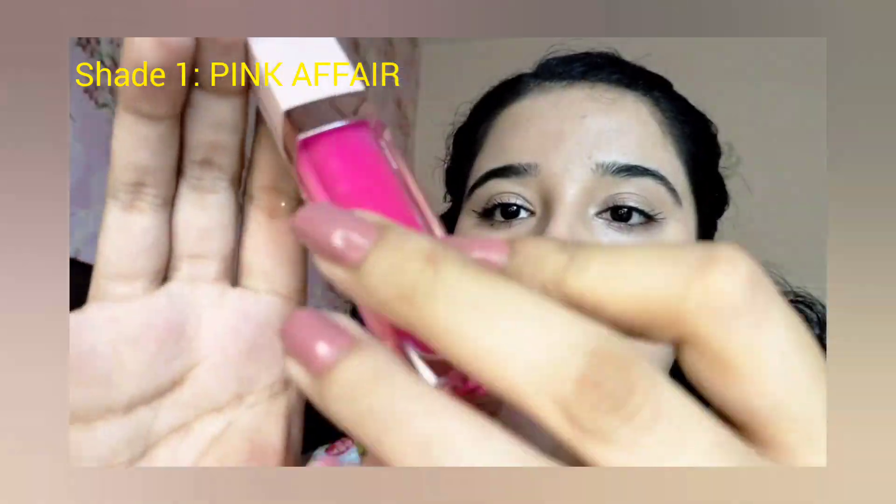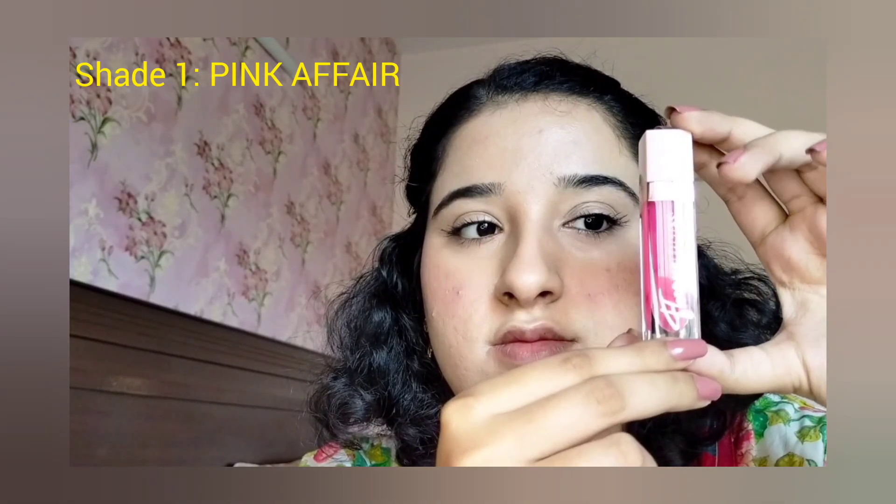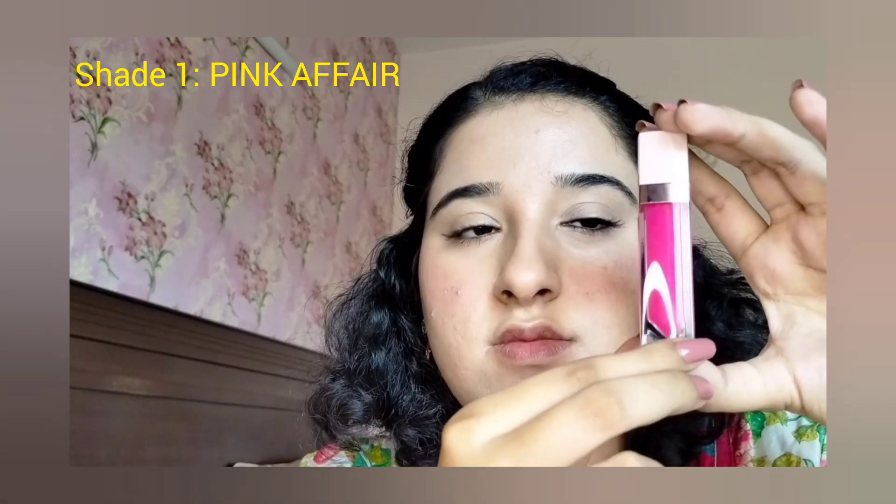On the top of the packaging, a butterfly design is made. The packaging text is in a dark brown golden shade. The other side of the packaging includes the ingredients, shade name, shade number, and expiry date.